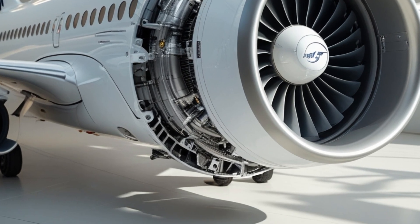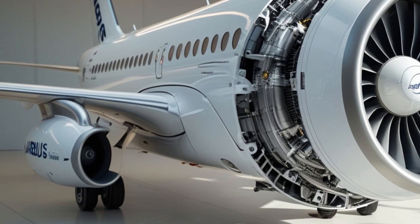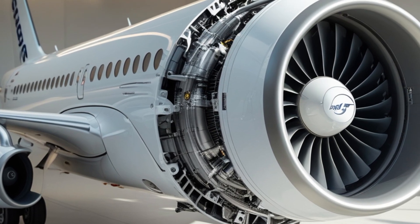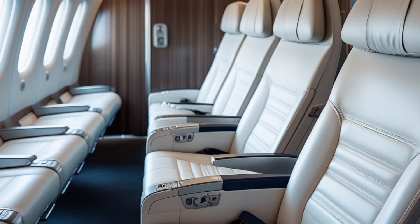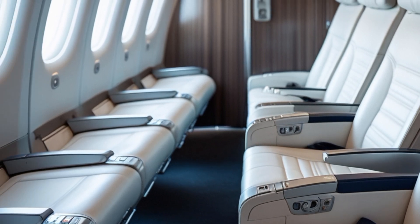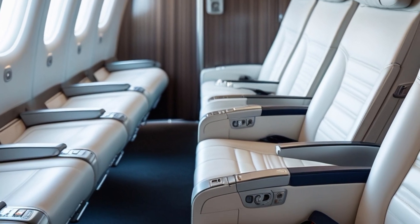Looking ahead, Airbus is not just resting on the success of the A320 family. The company continues to invest heavily in the development of hydrogen-powered flight and hybrid electric propulsion systems, but the A320 remains a critical platform in this transition. Airbus sees the A320 as a bridge — a proven, profitable workhorse that will help fund and guide the transition to greener technologies in the decades to come.